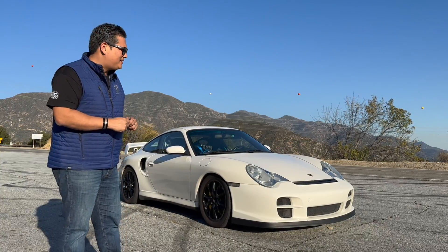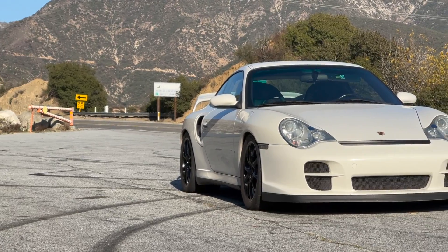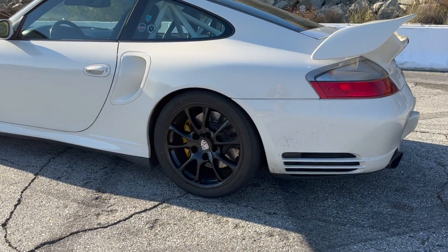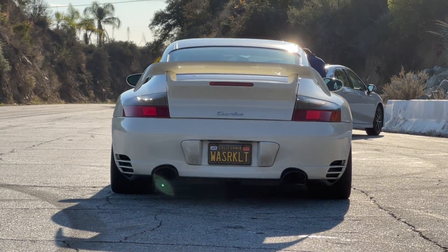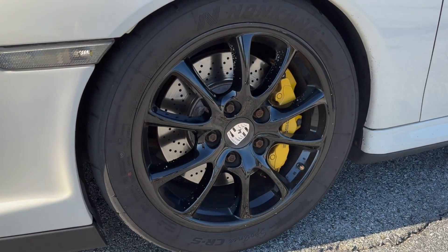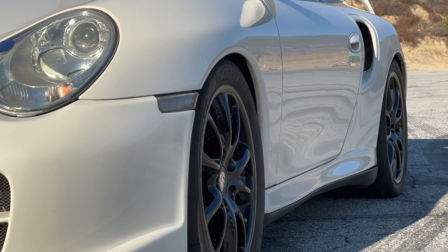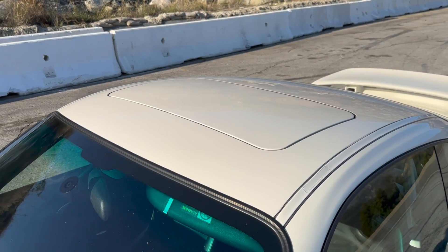Let's talk about the car itself. As you can tell, it's certainly not stock. It's got a GT2 front bumper. I noticed it has some really sticky Nanking tires on it. It's got GT3 wheels. It also has 997 GT3 front brake combination and 996 GT3 brake combination. That's actually riding on Bilstein PSS10s.